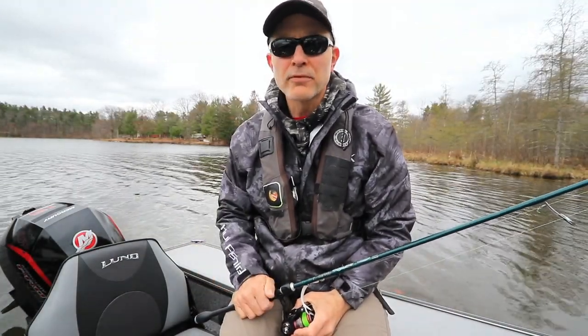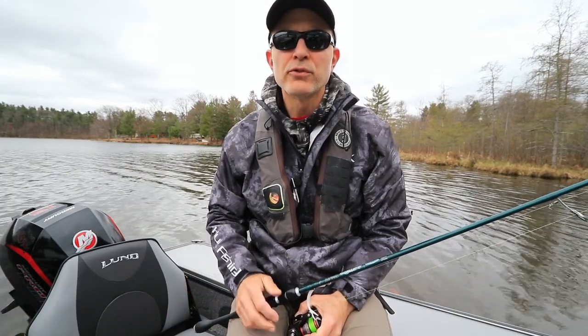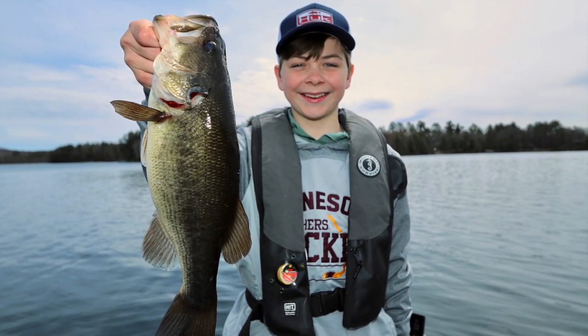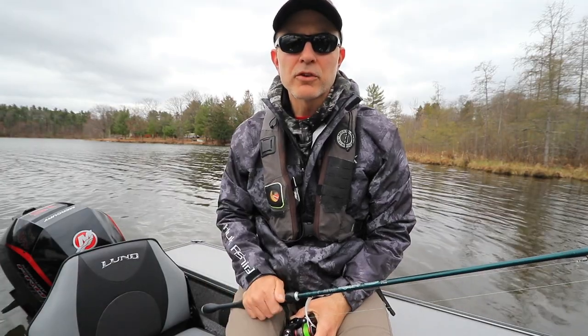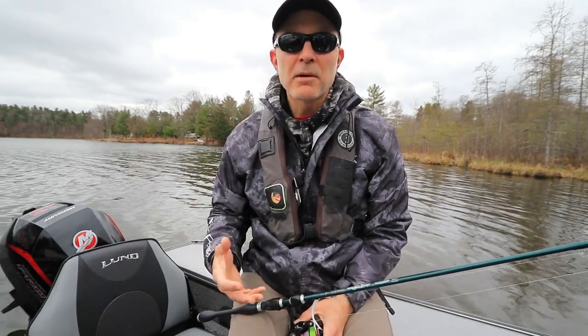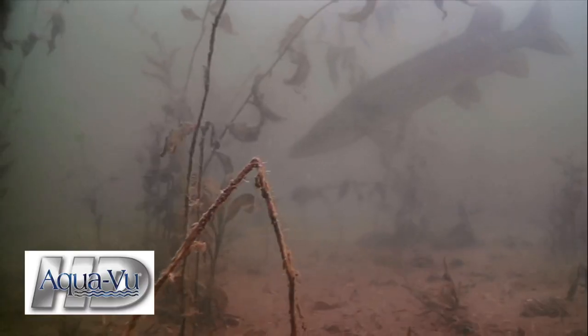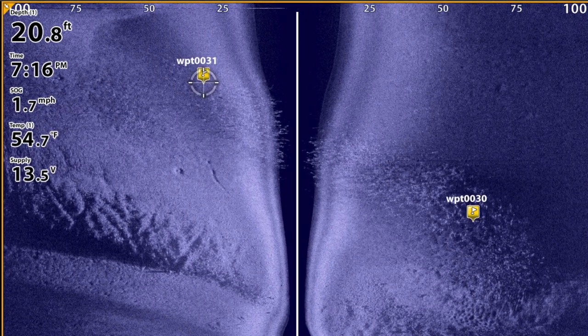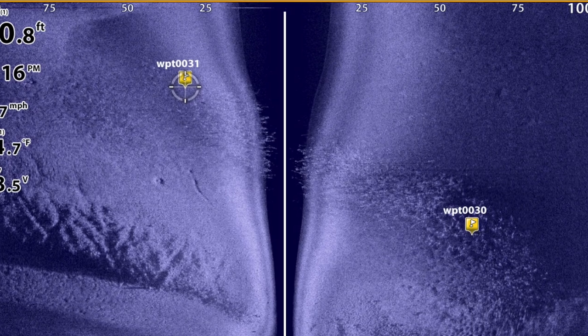For largemouth, most of the better fish we're finding are still holding in deep weeds. There are some fish in the shallows but those are generally smaller. Most of the deep weed fish are those nice high-quality two to three pounders everyone likes. Our best spots are generally nice green cabbage weeds starting to come up in 10 to 12 feet of water. Most of the better fish are coming from little isolated patches of cabbage rather than extensive long beds. Using mega side imaging, you can cruise along steep drop-offs and look for those isolated patches of weed growth — that's where our best fish are coming from, flipping soft plastics and jigs into those deep weed patches.